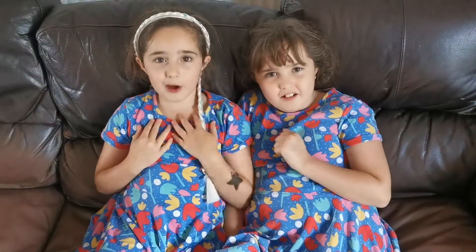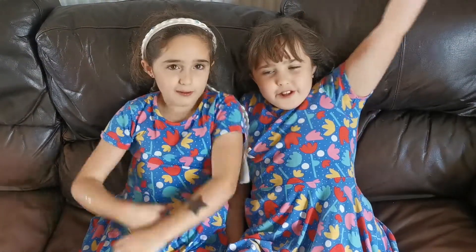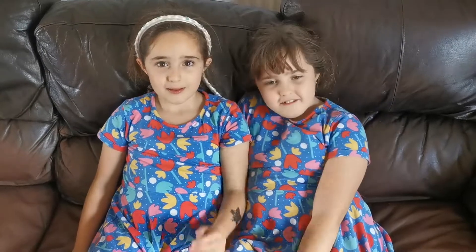What's up guys, it's Olivia here. And Molly here. Welcome back to another video of Molly's World. So guys, what's been happening?